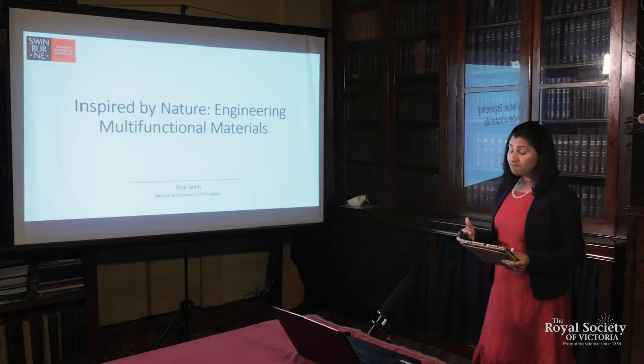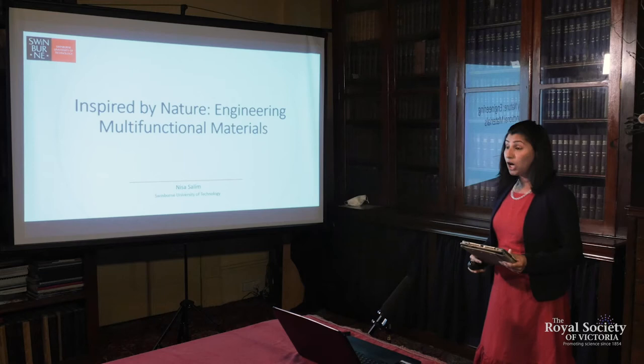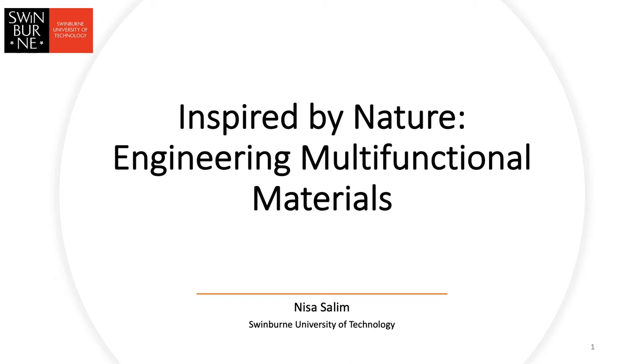I will be presenting my research journey — how I transformed it through career breaks and built expertise over several years. I present some of my past research at Deakin University and my current research at Swinburne University of Technology, which is multifunctional materials inspired by nature.